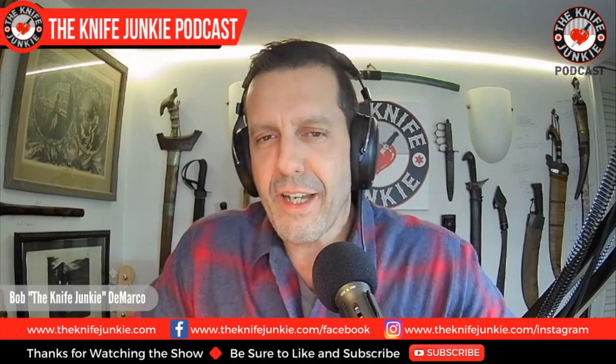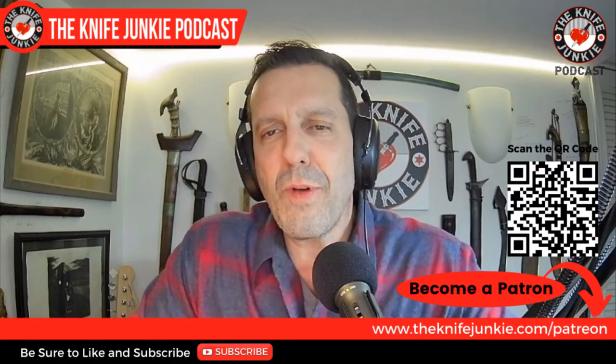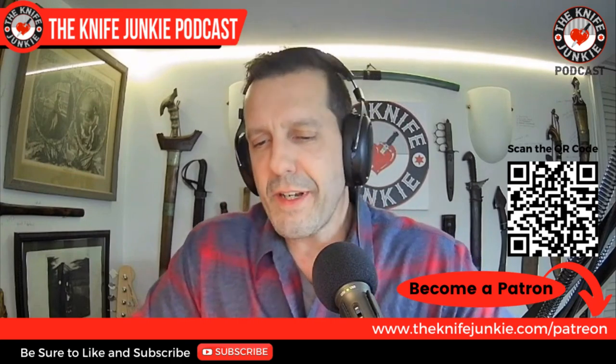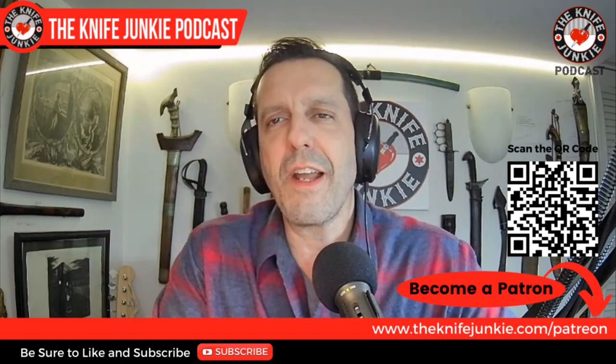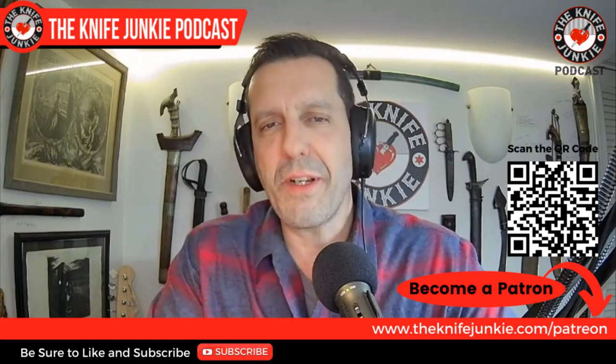We'll meet Richard and talk all about his work. But first, be sure to like, comment, subscribe, and share the show with friends. You can also download it to your favorite podcast app. If you would like to help support the show, you can do so on Patreon. Scan the QR code on your screen or head over to theknifejunkie.com/Patreon.